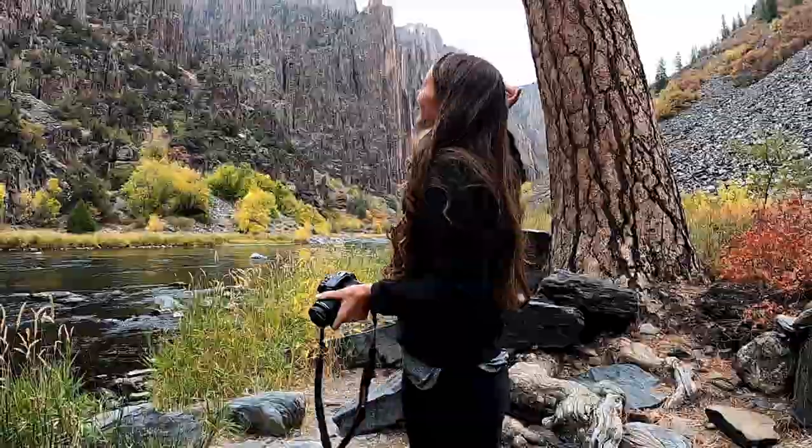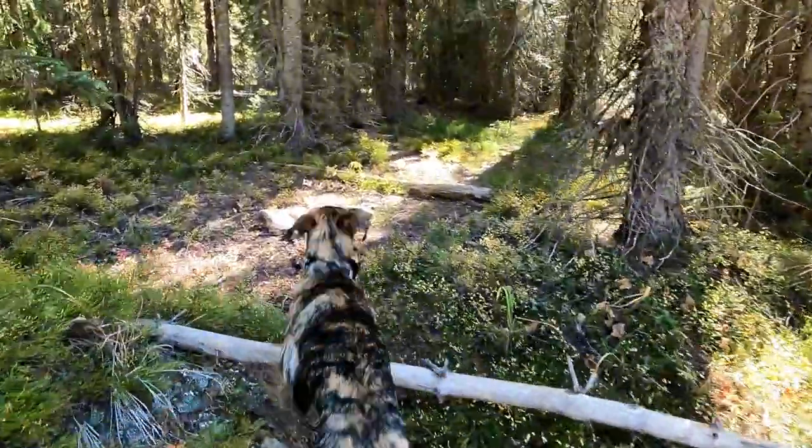Hunter and I have been married for about a year now. And these are our fur babies, Canyon and Summit.